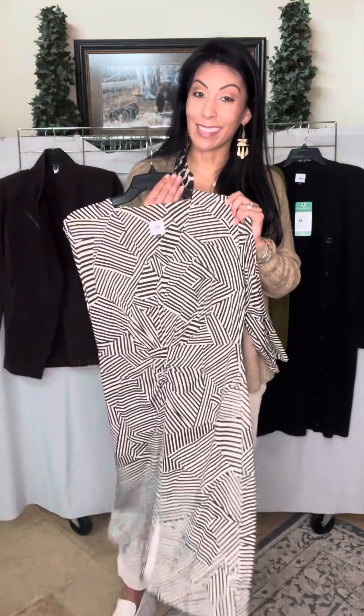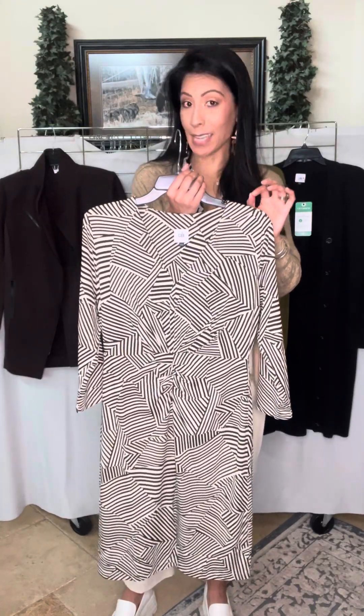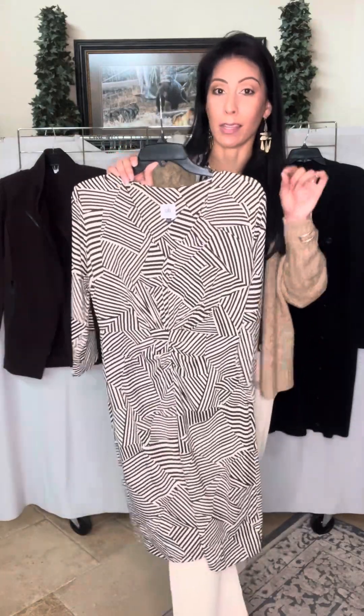It is a Manhattan dress — it is the only dress in this set of new arrivals. It's available in extra small to extra large and retails at $158. It has our Comfy Jersey Knit fabric, which means it's super soft and has a great weight to it.